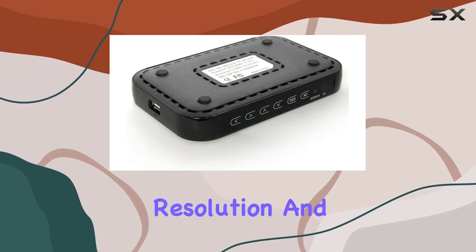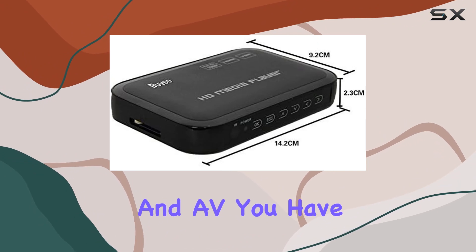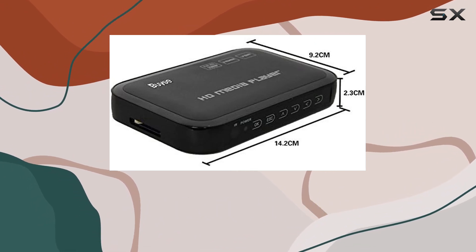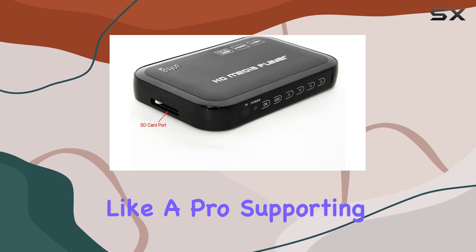All the way up to 1080p resolution. And with outputs like HDMI, VGA, and AV, you have flexibility in how you connect to your display. But it's not just about video — the Bayi player handles music like a pro, supporting